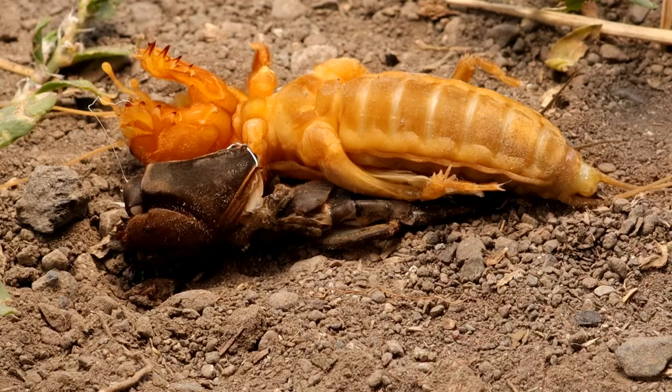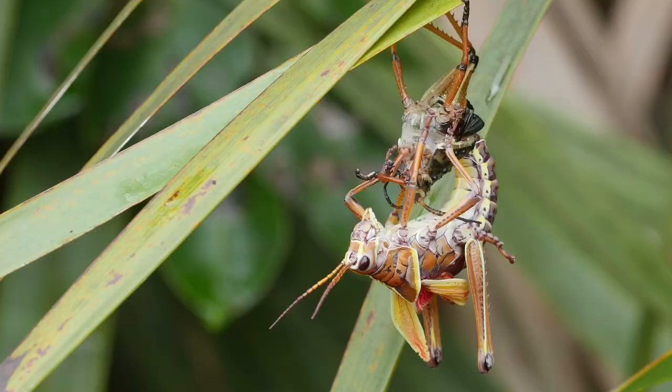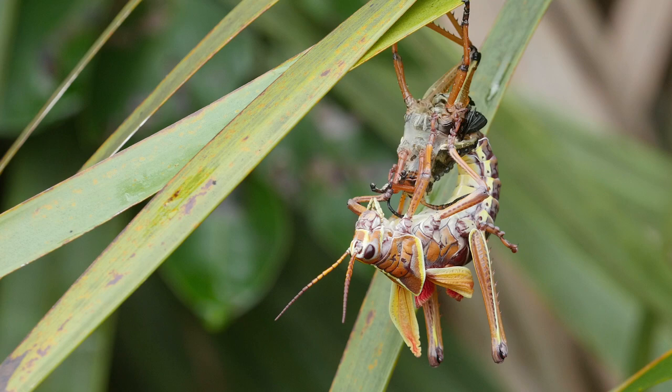Incomplete metamorphosis involves three stages: egg, nymph, and adult. In this process, the nymph usually looks like a small adult and gradually grows into its final form, shedding its skin as it grows. Grasshoppers and cockroaches follow this life cycle.